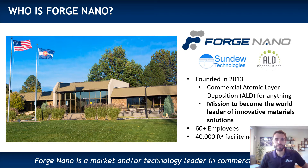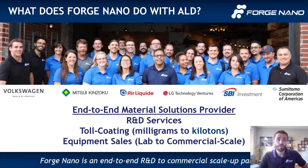Our team has also expanded to about 60 and we're headquartered in Thornton, Colorado, where our facility is well poised to accommodate our continuing growth. We have a global reach with regard to our investors, partners, and customers who rely on us as an end-to-end material solution provider.